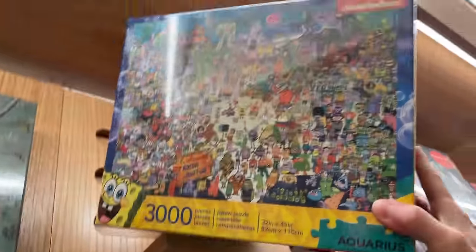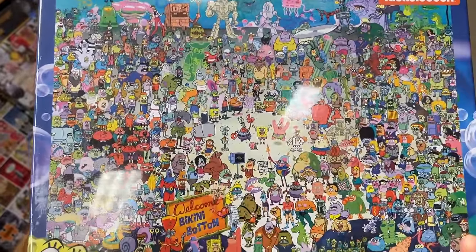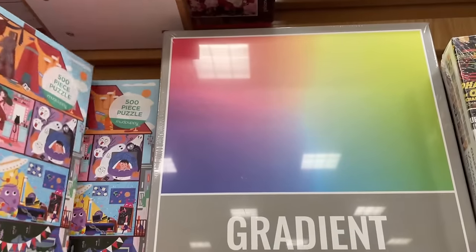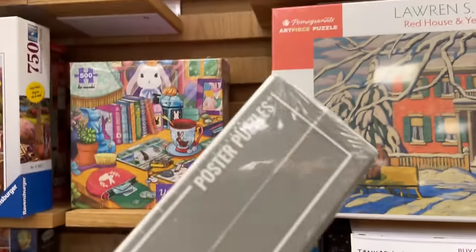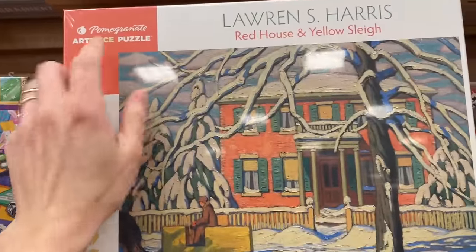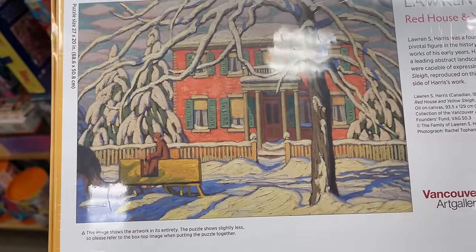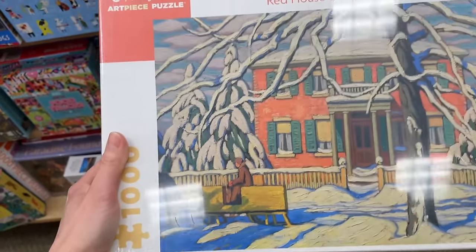Check out this 3,000-piece SpongeBob puzzle from Aquarius - I don't know, this looks like it'd be a nightmare to complete. Check out this Radiant set - what brand is this? Poster puzzles. That looks a little scary to me to be honest. Pomegranate - I know some of you have mentioned Pomegranate before. We have one here - beautiful image of a house. These run for $20.95, 1,000 piece set. That's actually really nice.